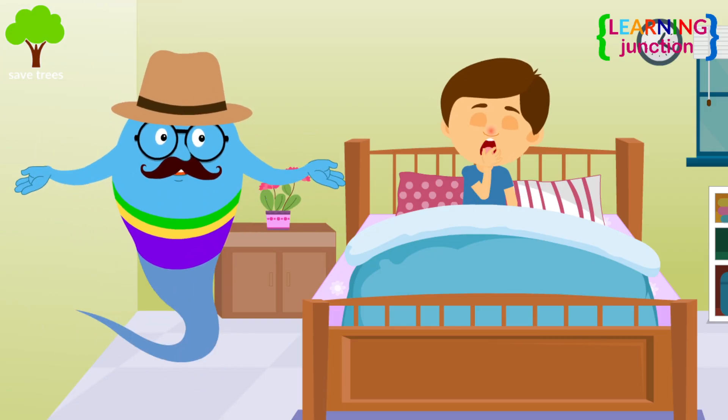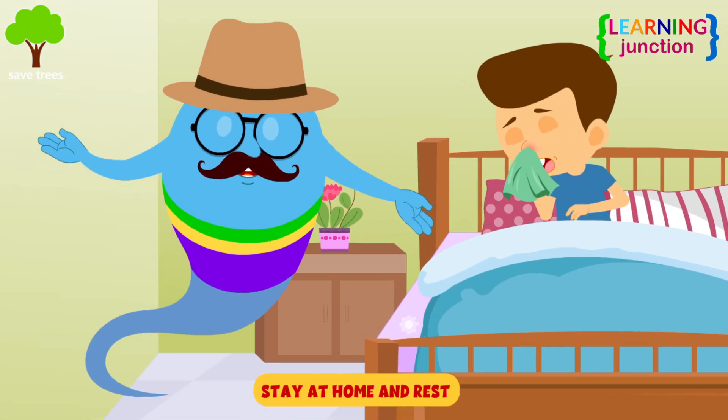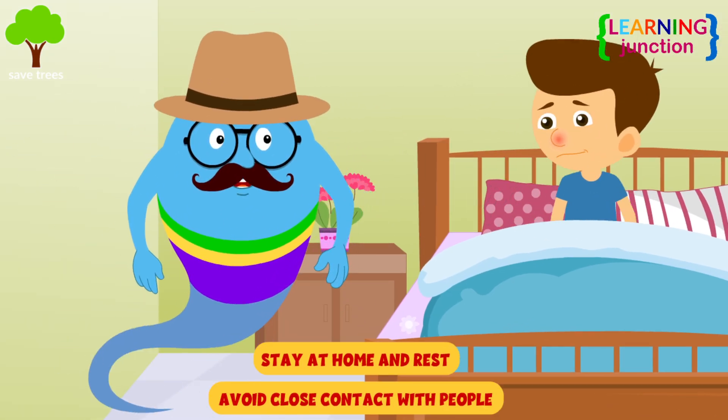So, if you have flu, you should stay at home and rest. Avoid close contact with well people in your house.